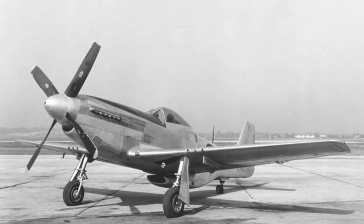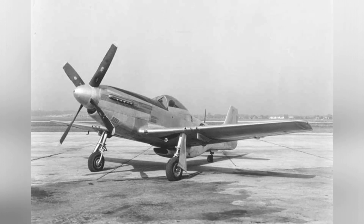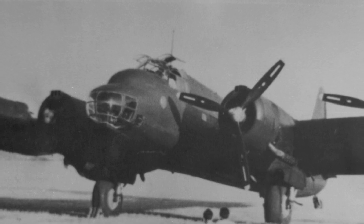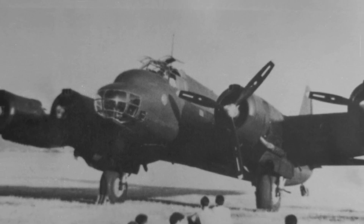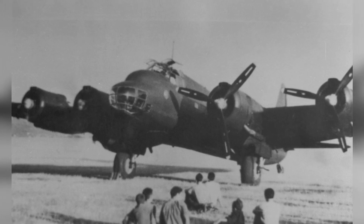An old P-51D Mustang fighter plane is parked at an airfield, but we don't know when the photo was taken. A photo of a P-108 heavy bomber at rest, taken in 1942–1943.